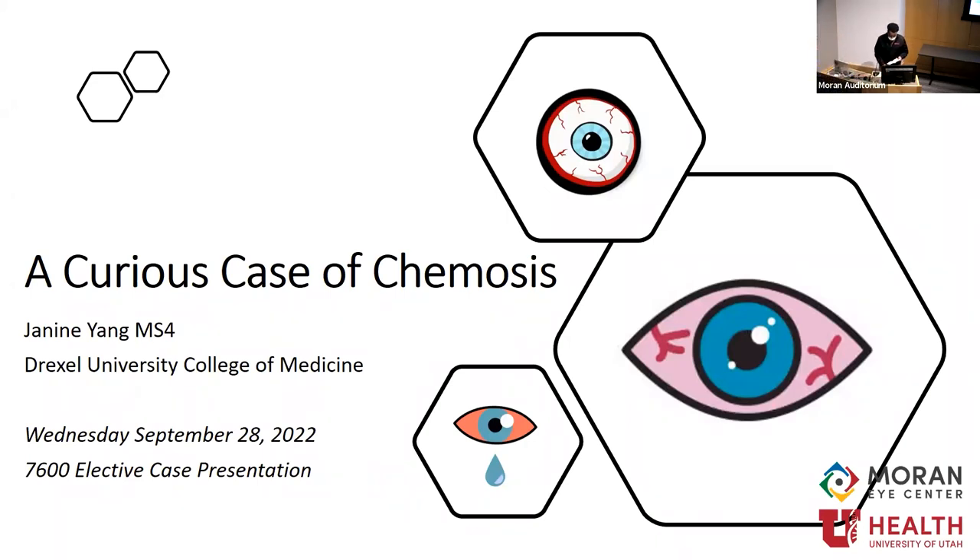Awesome job, Carrie. Last but not least, we have Janine Yang, who did her medical school at Drexel University College of Medicine and a research fellowship at Mass Eye and Ear with the Harvard Department of Ophthalmology. Her title today is 'A Curious Case of Chemosis.' Thank you for the kind introduction. I hope this presentation lives up to the billing, and thank you to everyone who stayed for the end of Grand Rounds.